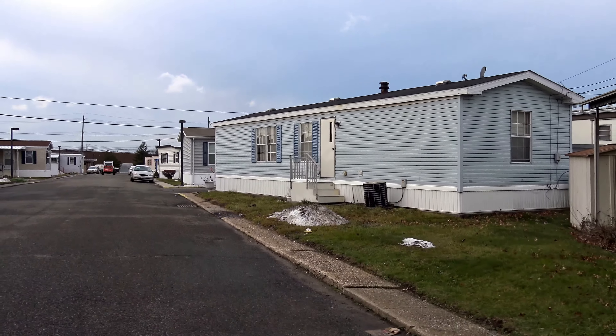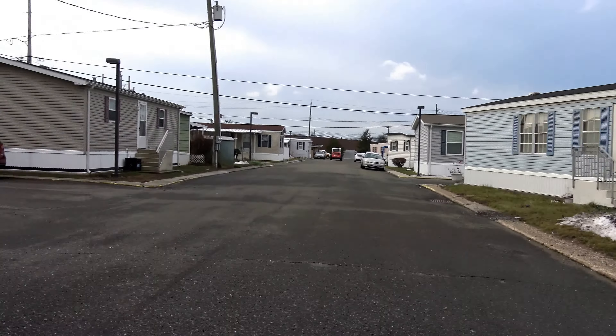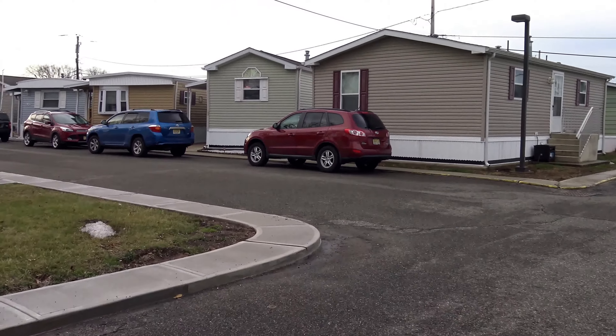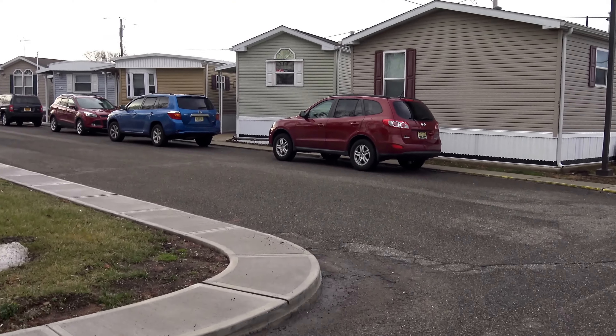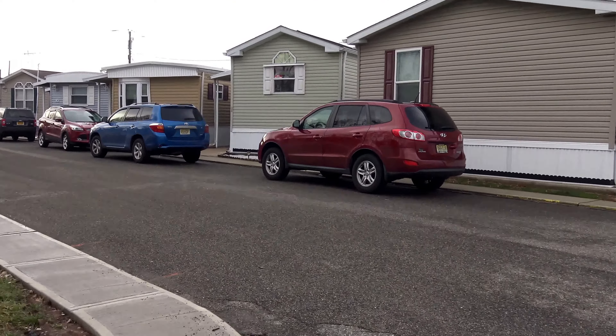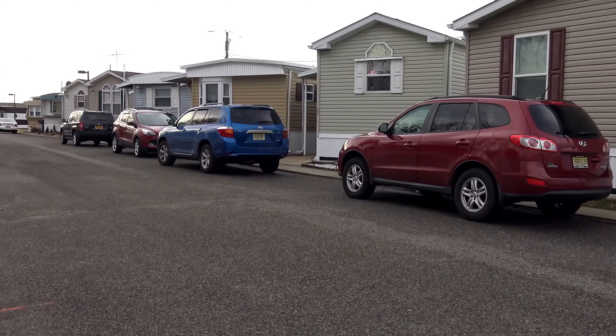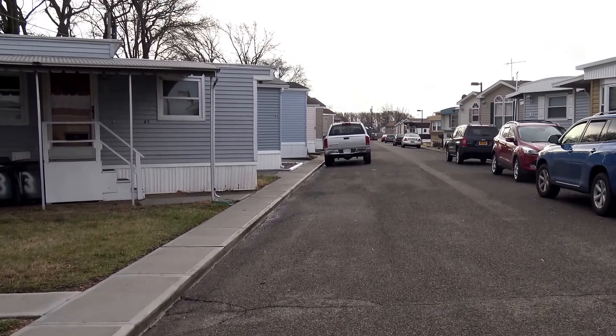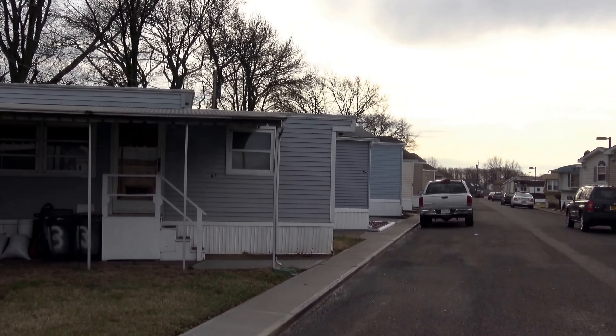Here's the main street, Roosevelt Avenue. We've got this extra parking here. This is G row and it's kind of just a few homes — one, two, three, four, five, six. It's a great little location.